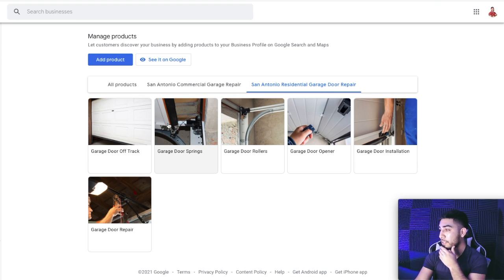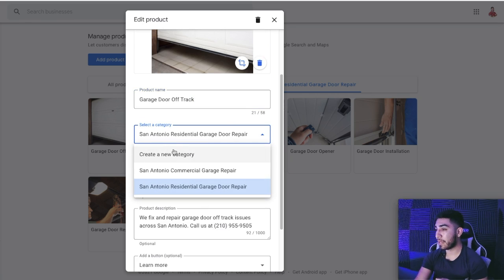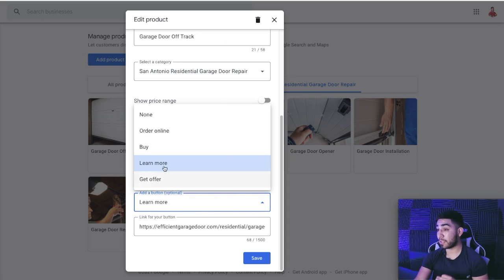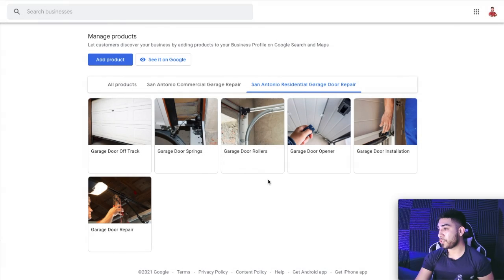In our Products section we have a category called 'Residential Garage Door Repair' and then we put in our actual services. This is what you want to do with your Google My Business depending on how you have your website structured. If you didn't structure your website properly and you're already getting traffic, there's no point in changing your URL structure unless you want to do a 301 redirect. But go ahead and list all the different services you can provide. All you want to do is put in all the services under residential, commercial — name them, add a description, and use the 'Learn More' button linking to the corresponding service page on your website. Take advantage of the Products section — not a lot of businesses are doing it.